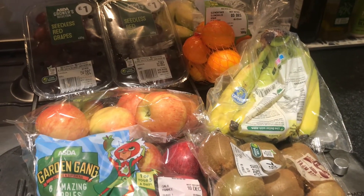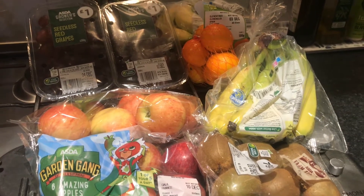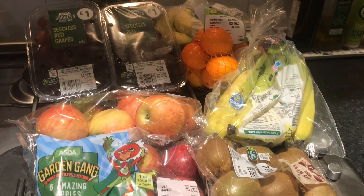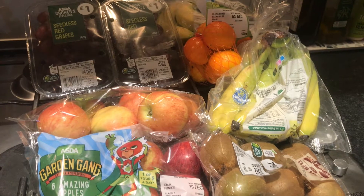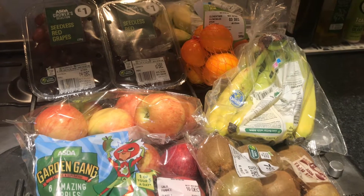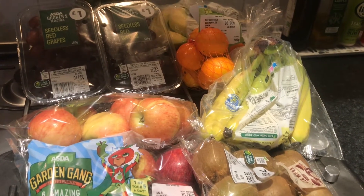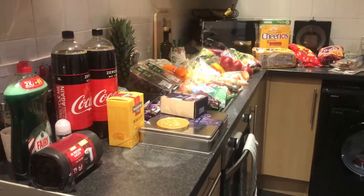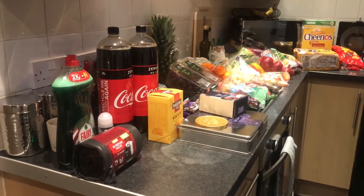Before I start the haul, I want to mention that four items are missing from my delivery — unfortunately pretty much all of the meat. I'm missing sausages, though I have some in the freezer, so that's not too bad. But the bacon, prawns, and beef I ordered are totally missing, so I've had to ask Asda for a refund. Here's a quick overview of everything, and I'll talk you through it now.